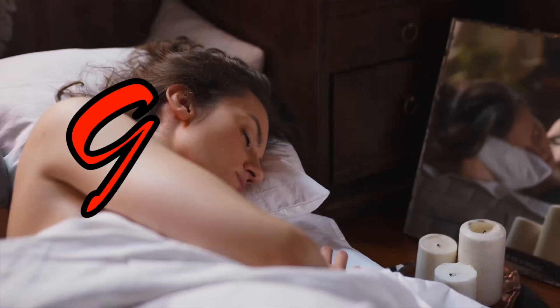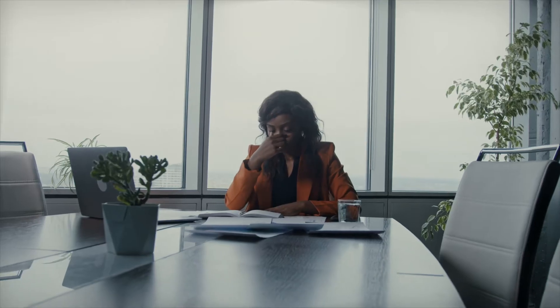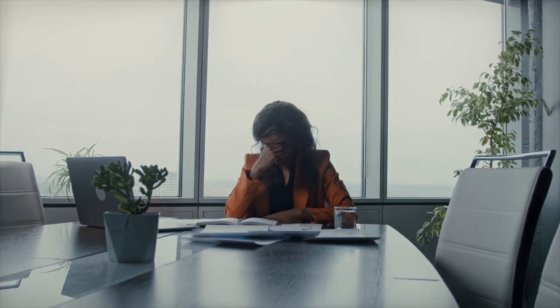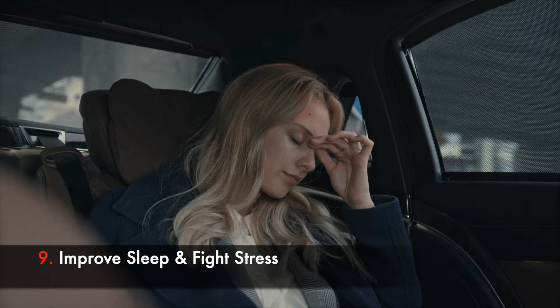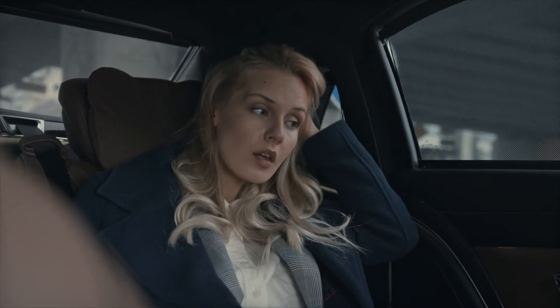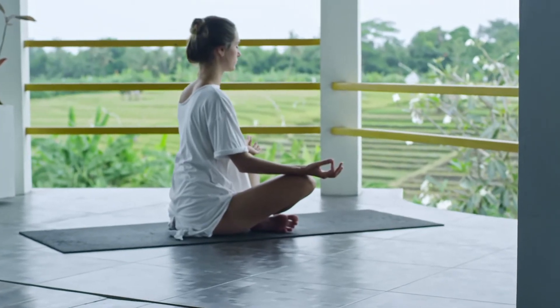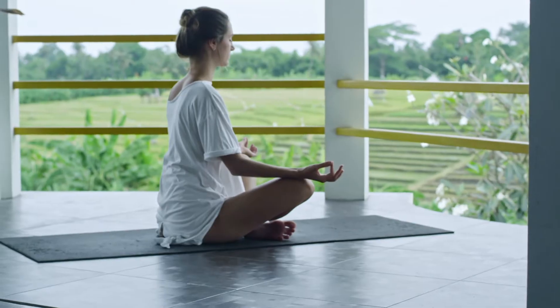Number nine: sleep disturbances have been tied to higher blood pressure, and stress has also been tied to blood pressure elevations. Working on improving sleep quality and lowering stress levels by avoiding stressful activities during the day can help optimize blood pressure. The practice of mindfulness and meditation has also been shown in clinical trials to help lower blood pressure. So try to zen it up.